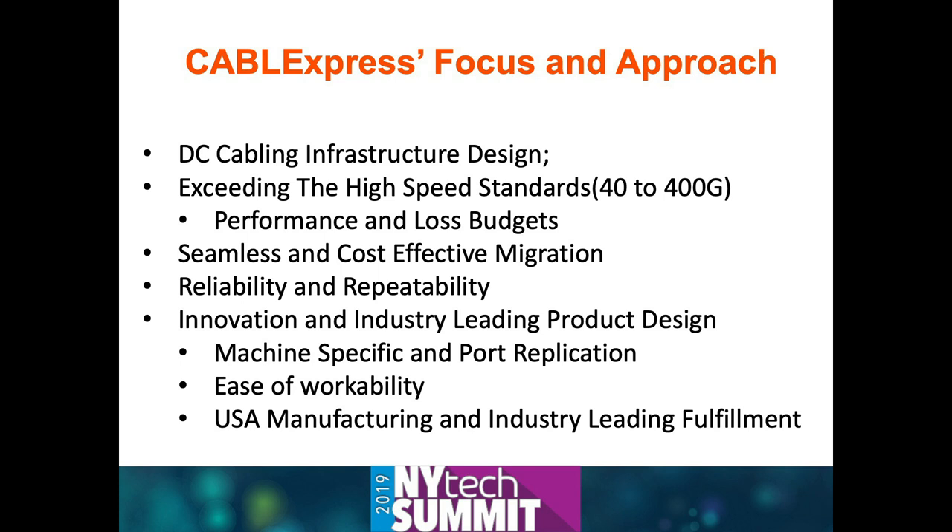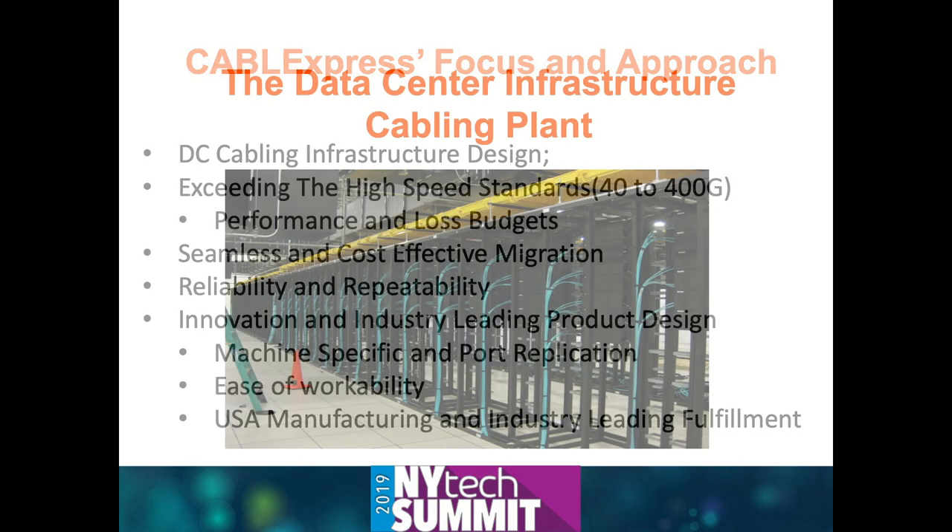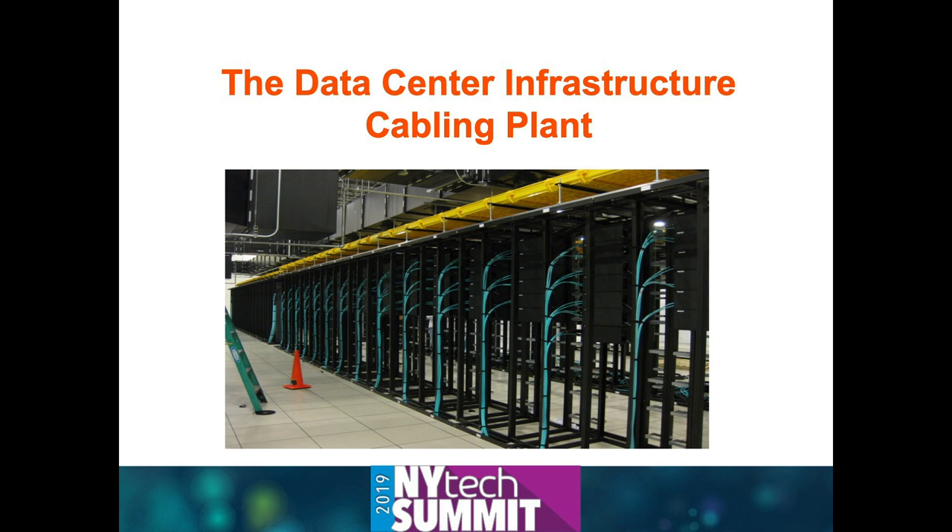Cost-effective migration is a real critical factor. We're going to give you some examples where if you just follow the standards, you're going to be in trouble, because there are different ways of getting to those higher speeds that you might not be accustomed to, and you can't use the same product you're currently using and still be under the loss budget.